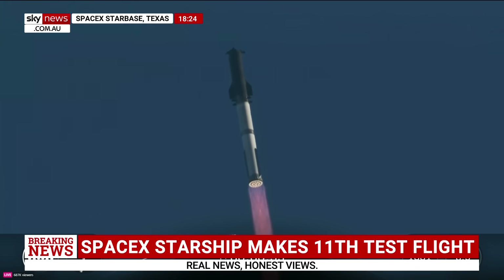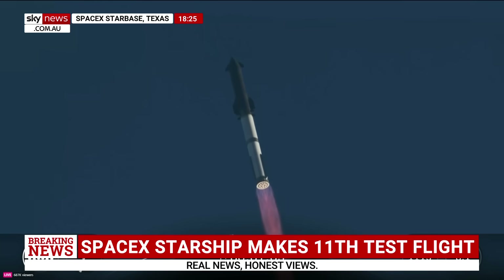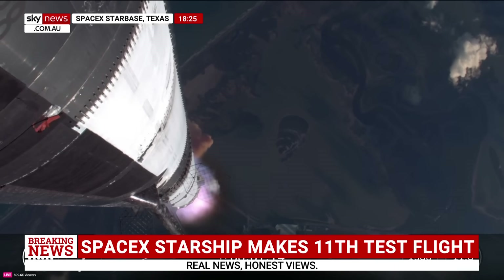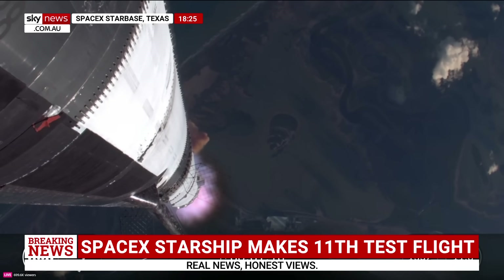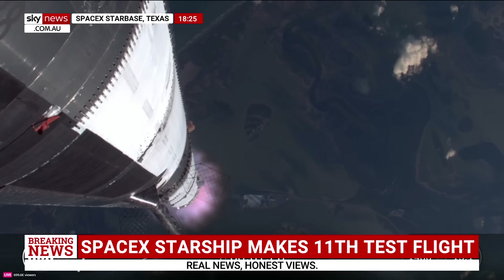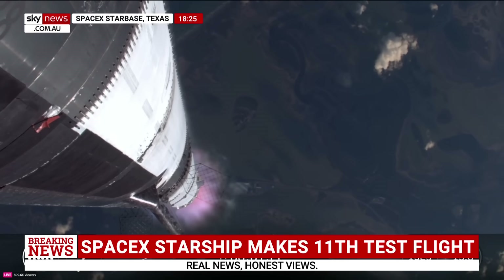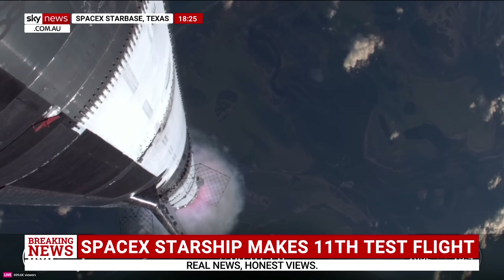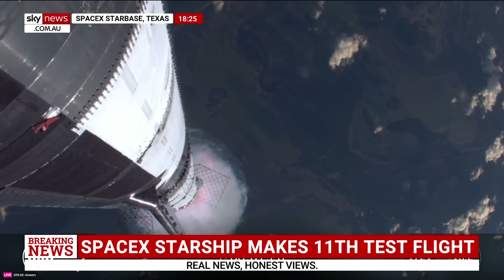Max Q. At this point, we've passed through that period of maximum aerodynamic pressure. The next thing we're looking forward to is going to be hot staging. We've got 33 out of 33 Raptors lit. Super Heavy makes its way uphill.